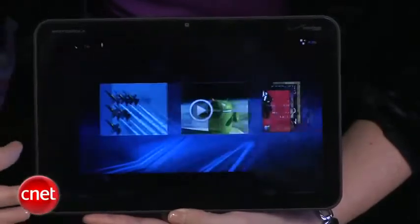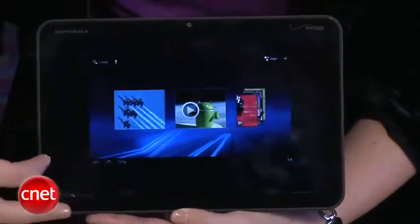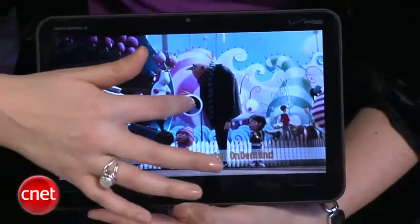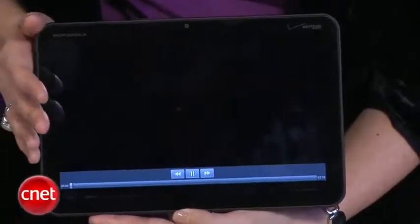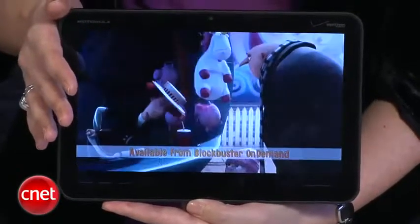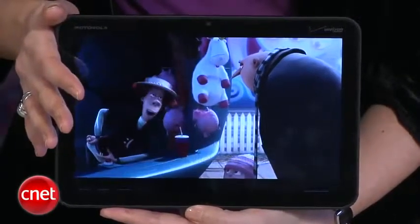Now one of the things that makes this tablet so appealing is that it's running Google's Honeycomb operating system. That's the version of Android that is specifically optimized for tablets, and we found it very user friendly, very tablet friendly — really a good touch screen interface that made this frankly just a joy to use.